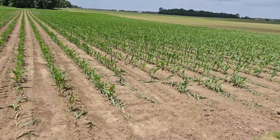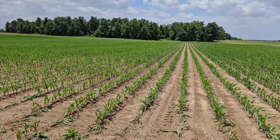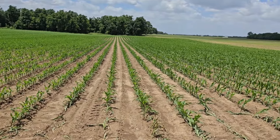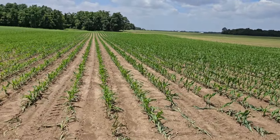After looking at a few other fields and grabbing some lunch, we're taking a walk through the corn plot, comparing some hybrids and looking for little differences. There are some differences in size, color, and growth stages, but nothing too significant at this point.